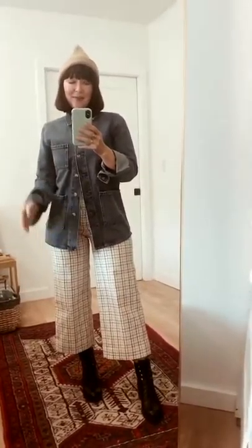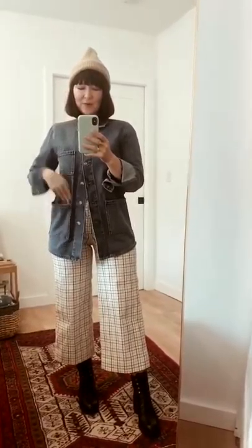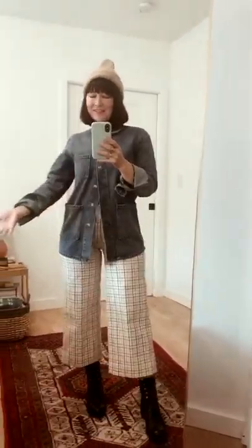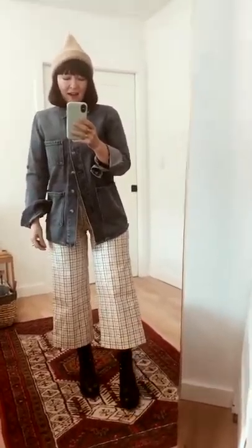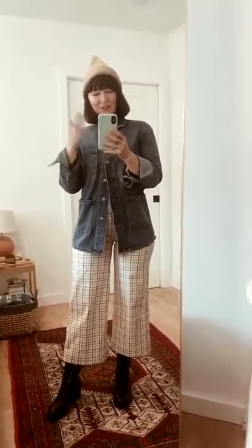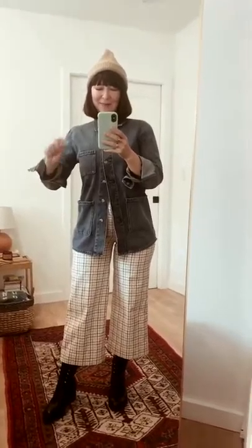That's it, those are my looks for today! If you like what you see and you're having fun with me — I'm having fun, I know I've said that before but it's still true — subscribe and we will grow this fun channel together. We can wear our clothes in a lot of different ways and make the most out of our closet. Jasmine, girl thrifted — subscribe below, I'll see you soon!